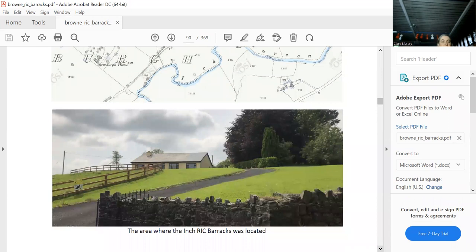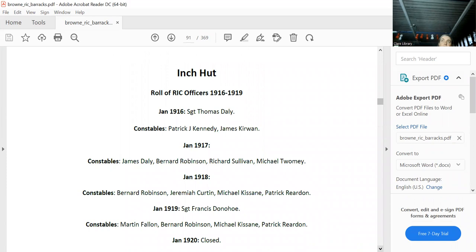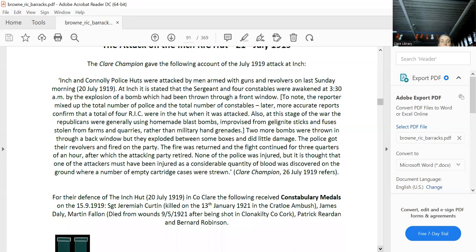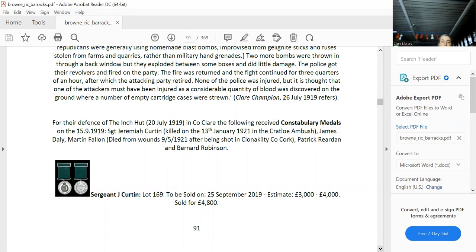From what I can make out from the map, the Inch hut was somewhere up high — they would not have put it in a valley, as all their huts were at the highest point possible. There's the famous attack. One of the constables received a constabulary medal, which went up for sale only a year ago and sold for £4,800.